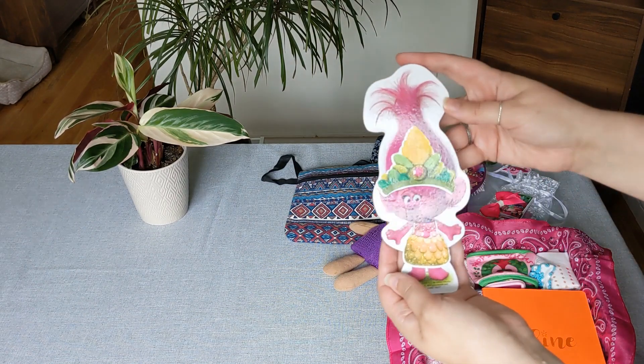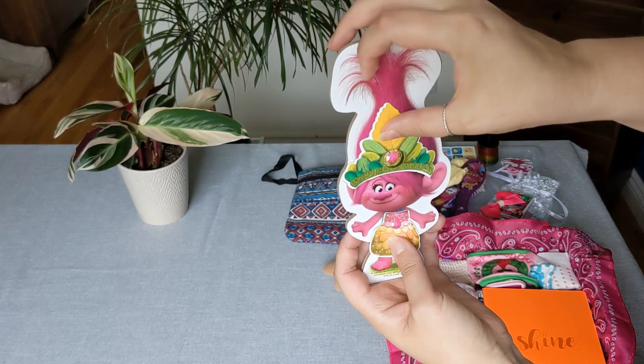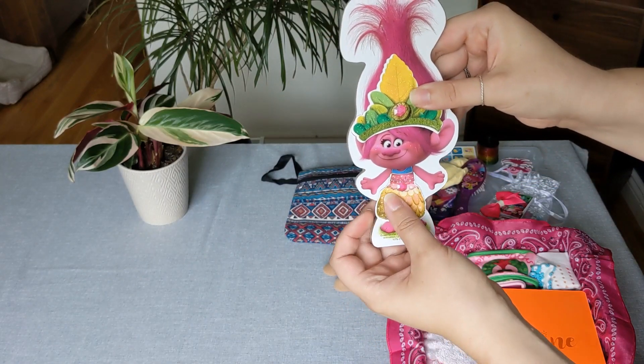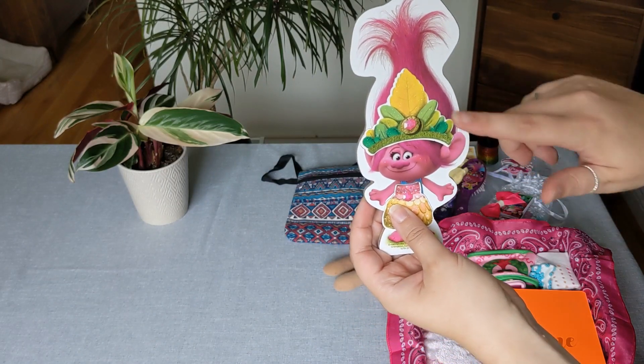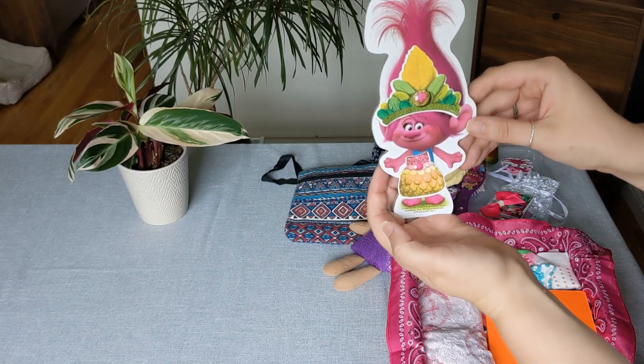I did find this little magnetic Poppy doll and you can change the outfits — that's what was in her puzzle — just some extra head pieces and costumes.